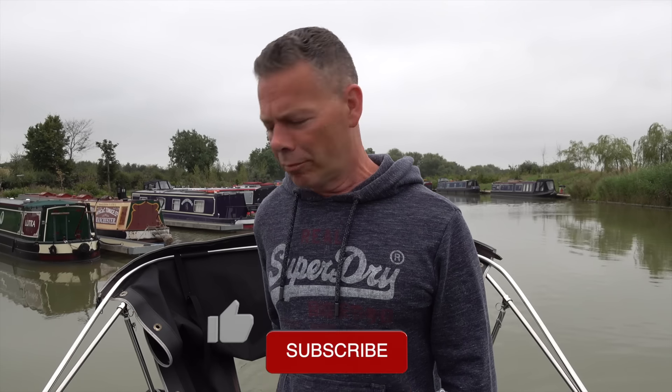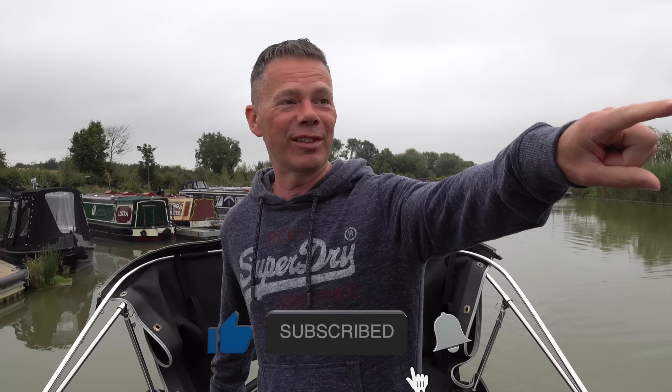Good morning. I'm all on me lonesome this morning — Sean and Otis are just walking around the corner. We're in North Kilworth Marina. We stayed here last night because today Silver Fox is coming out the water and having all the bottom of the boat repainted, the blacking as we call it, which is like the protective coat that we replace every couple of years.